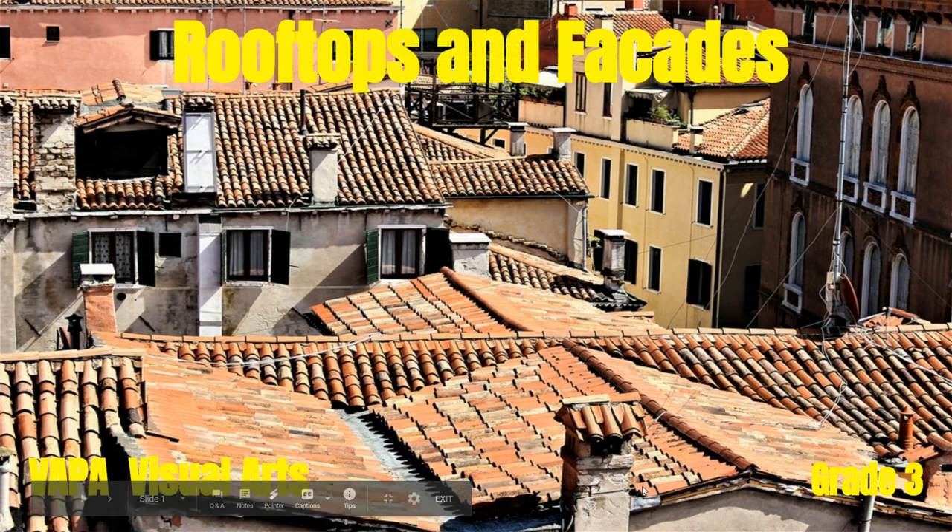Hello, I'm Mrs. Jansen, and today in our art we'll be creating rooftops and facades.